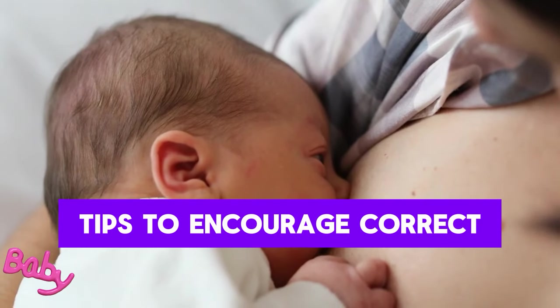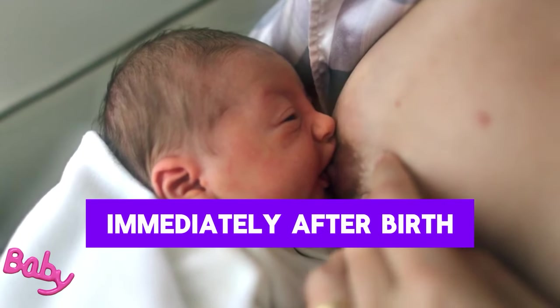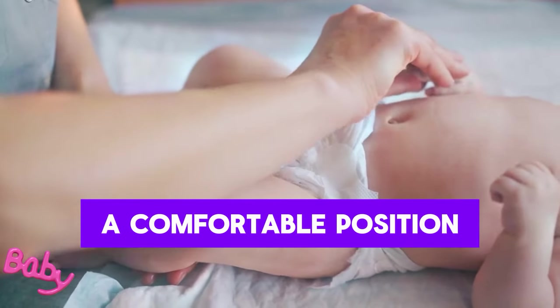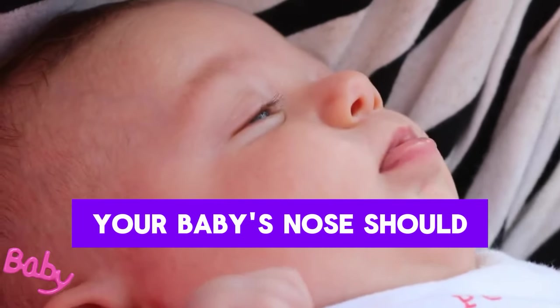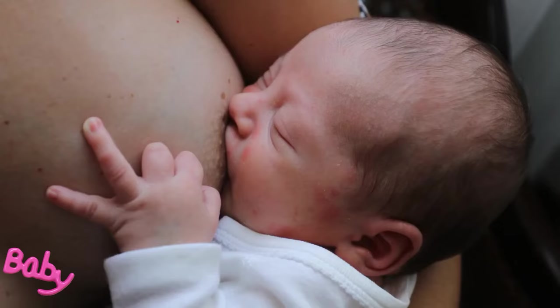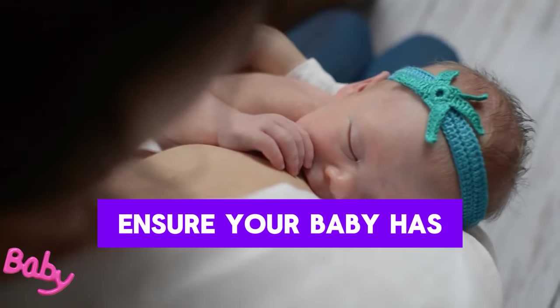Tips to Encourage Correct Latching – initiate breastfeeding immediately after birth. Hold your baby in a comfortable position and align their head and body. Your baby's nose should be level with the nipple. Direct your baby's mouth towards the breast and ensure they have a proper latch.